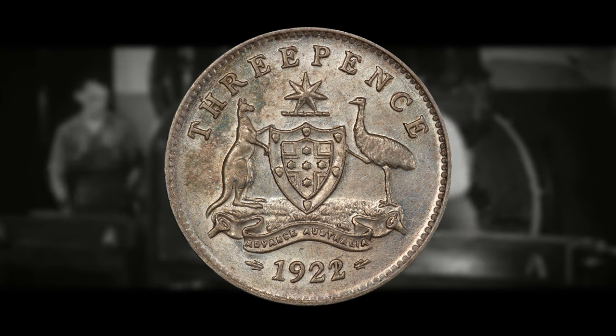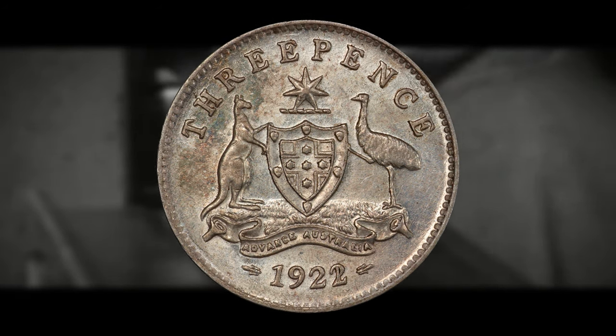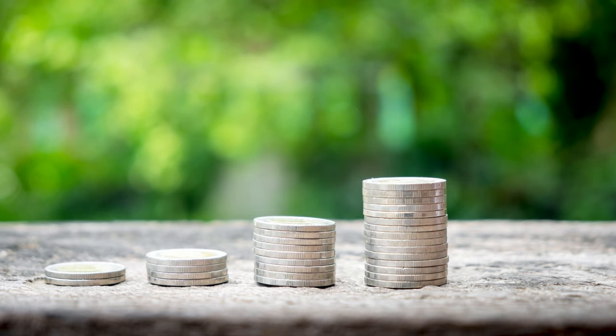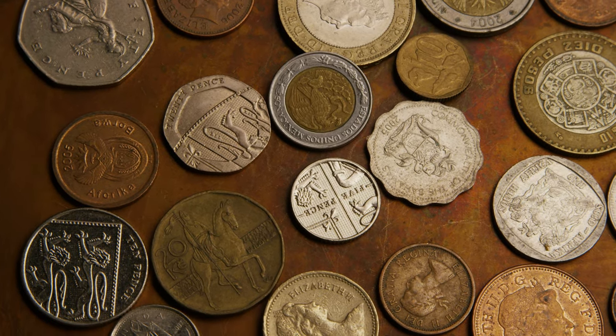This is definitely one of the rarest pieces to come out of Australia, with only 900 known examples — a good one to have on your radar for sure. What do you guys think about the 1922 2-over-1 3 pence coin? What would you do if you ever found a legitimate example, or have you ever found any of the coins discussed in this video? Let me know down in the comments.